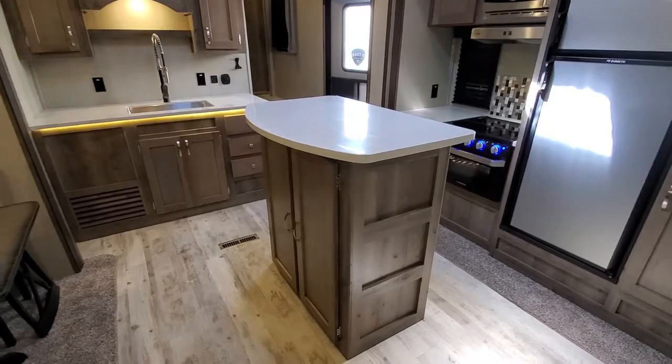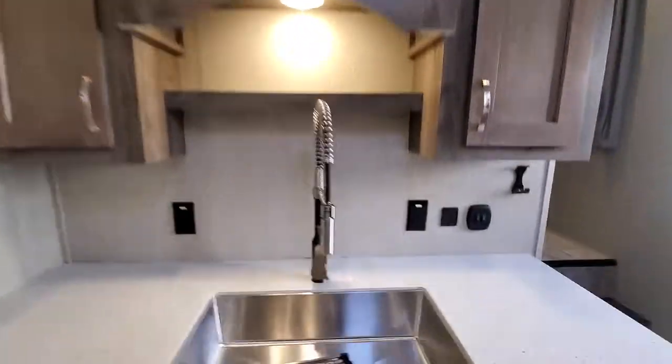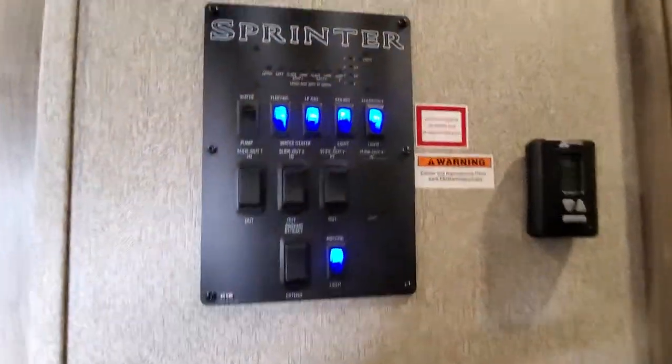Cool looking island, residential sprayer, and your control panel.